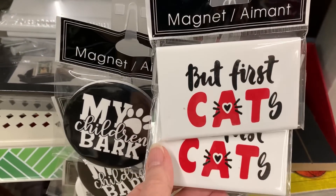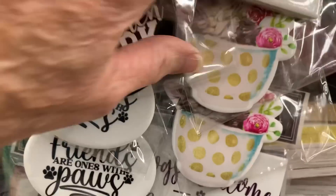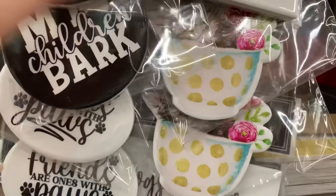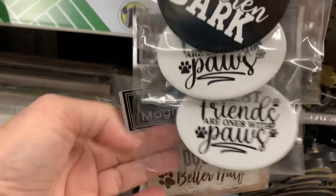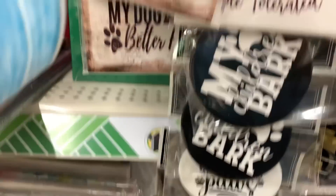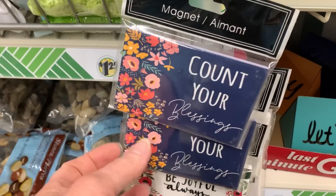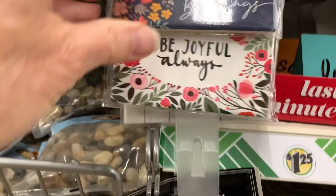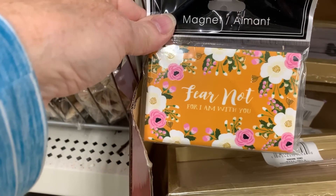Some new magnets. Cat ones first: 'My children bark' — that's cute. 'Best friends are ones with paws.' 'My dog is my better half.' 'Dogs welcome, people tolerated.' And some inspirational ones that are pretty: 'Count Your Blessings,' 'Be Joyful Always,' 'Rejoice in Hope,' 'Fear Not, for I Am with You.'